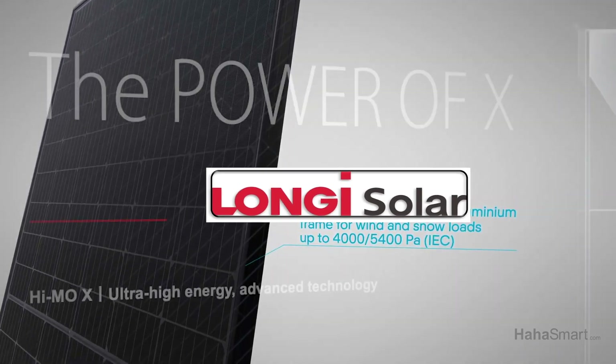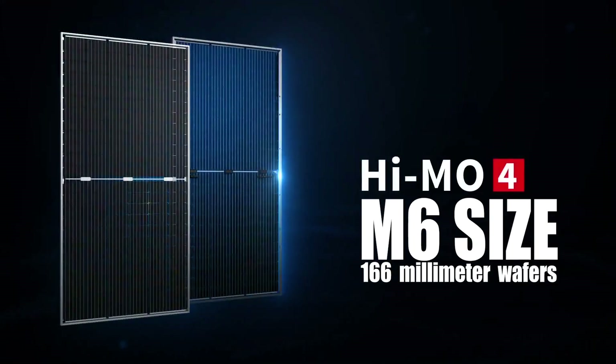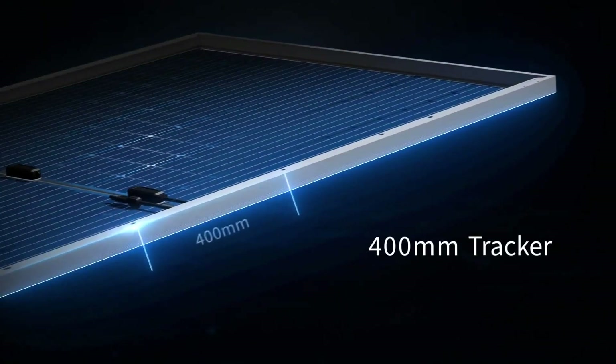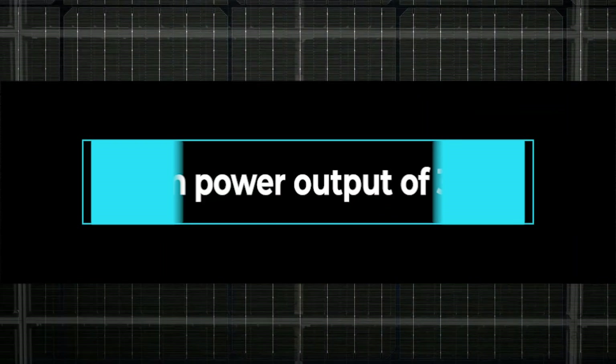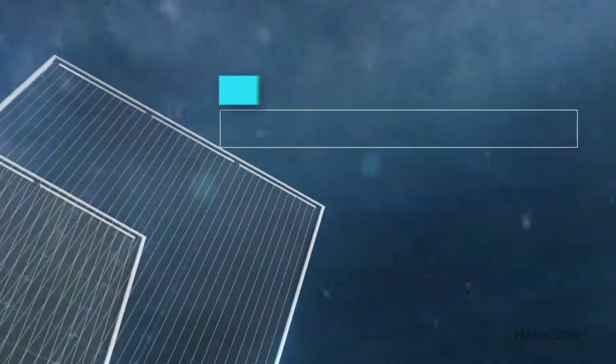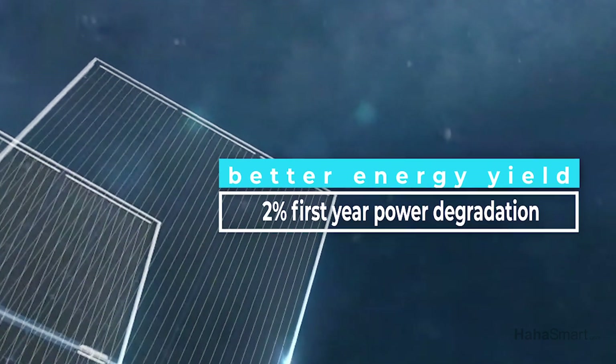Longi released its HIMO4 module that uses M6 size 166mm wafers, which is larger than previous models. The new solar panel boasts a maximum power output of 345W and a solar panel efficiency of 18.3%. The HIMO4 has a better energy yield and less than 2% first-year power degradation.